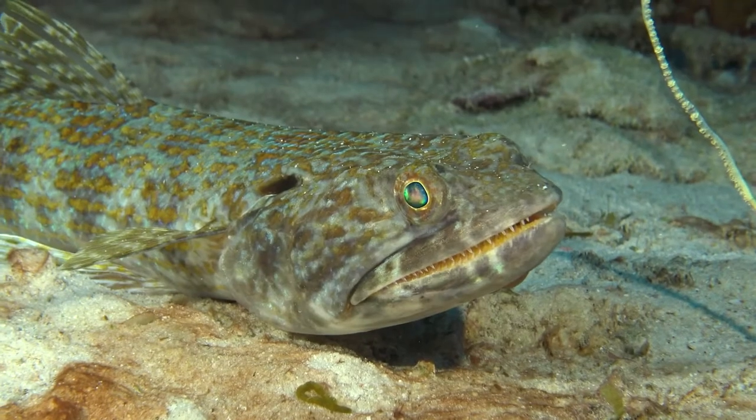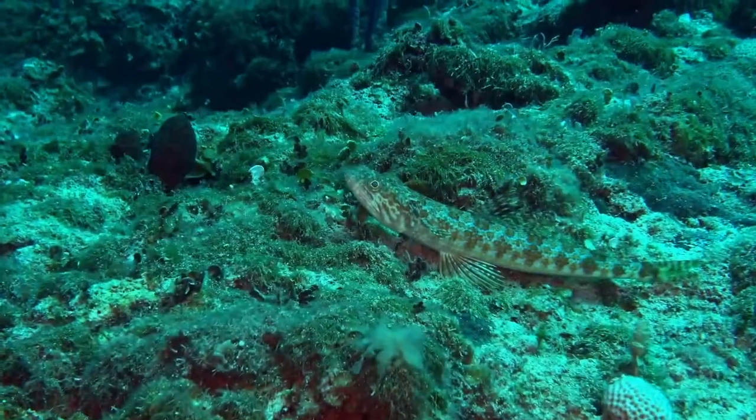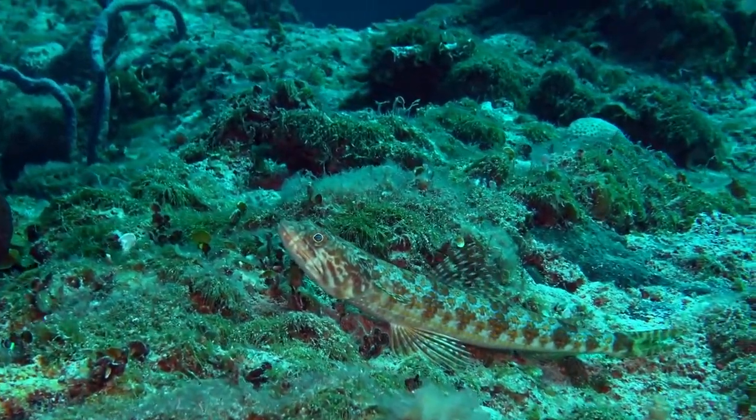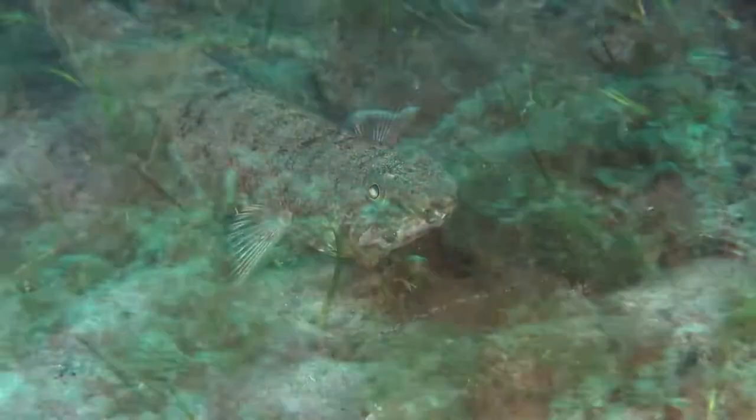This is the blue-striped lizardfish. They hang out on the sandy sea floor and are about a foot long. When you get close to them, they zoom away — they really think they're camouflaged. You can normally get within about a foot, and then wow, they're gone off into the distance.